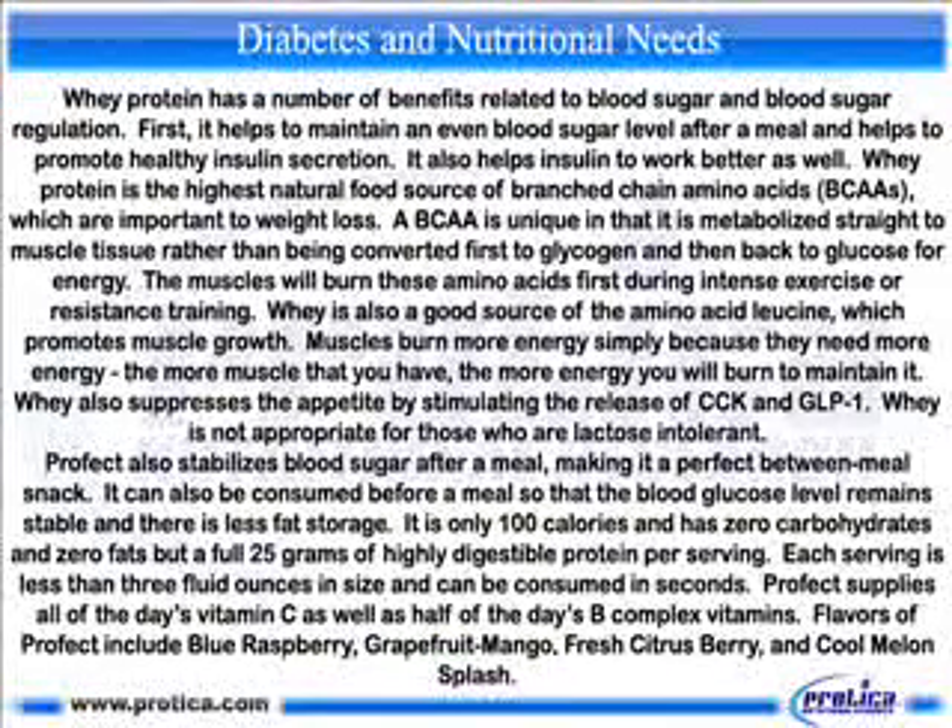Two supplements worth investigating are whey protein and a liquid protein supplement called Profit. Whey protein has a number of benefits related to blood sugar regulation: it helps maintain an even blood sugar level after a meal and promotes healthy insulin secretion, and also helps insulin work better. Whey protein is the highest natural food source of branched-chain amino acids (BCAAs), which are important to weight loss. A BCAA is unique in that it is metabolized directly to muscle tissue rather than being converted first to glycogen. Muscles burn these amino acids first during intense exercise or resistance training. Whey is also a good source of the amino acid leucine, which promotes muscle growth — the more muscle you have, the more energy you burn to maintain it. Whey also suppresses appetite by stimulating the release of CCK and GLP-1, though it is not appropriate for those who are lactose intolerant.